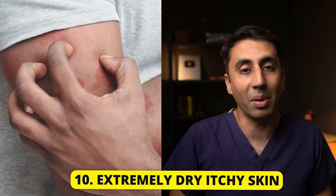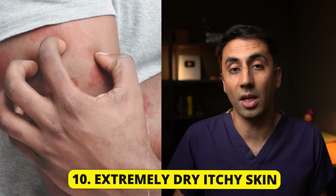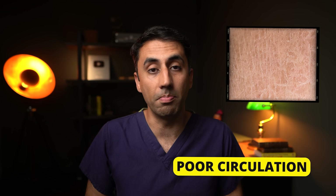Number 10 is a common complaint even among people who don't have diabetes. But itchy skin can result from dry skin or poor circulation, both of which are more likely when you are diabetic.